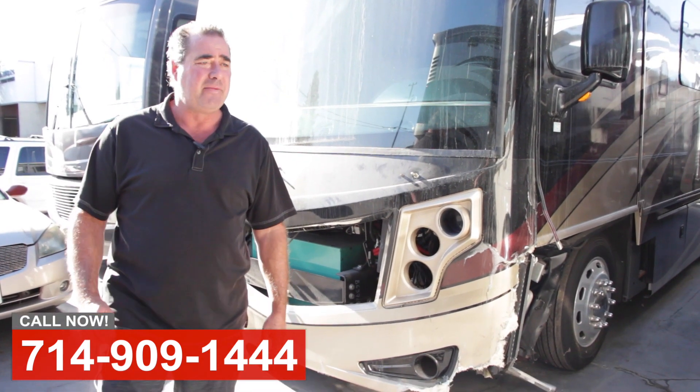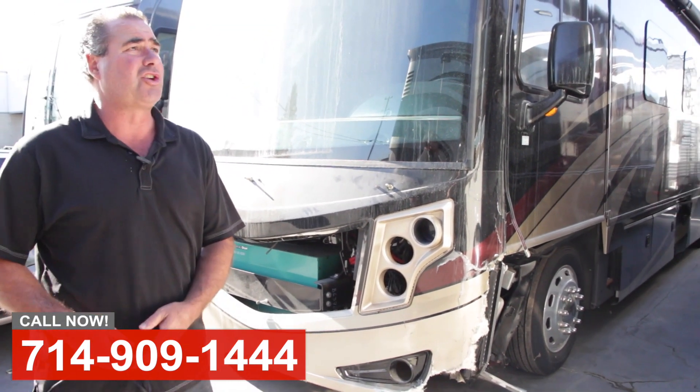Hi, this is Art. We're over at the body shop today showing you guys some damaged coaches that have come in.